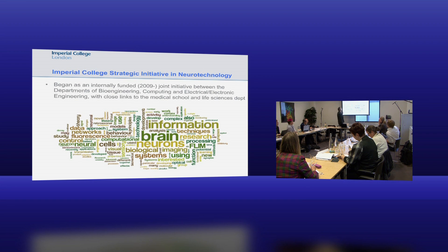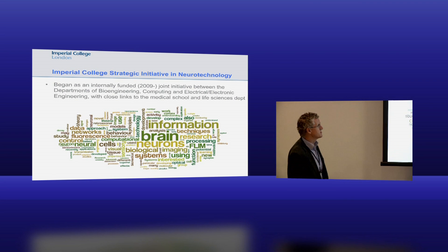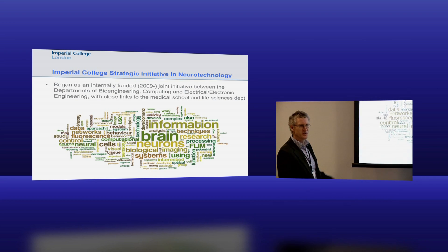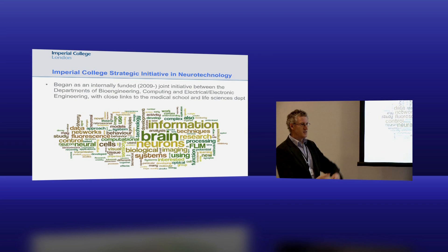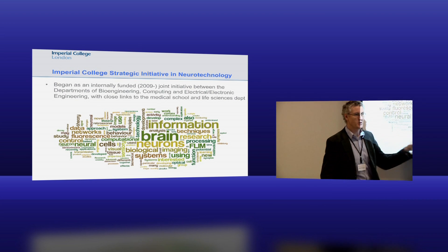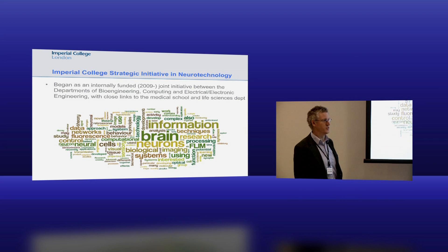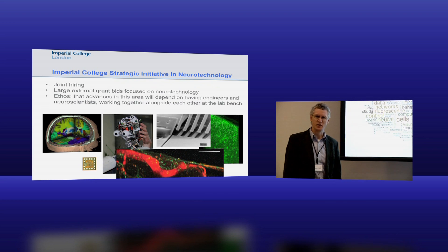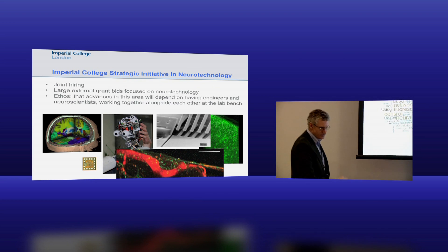We launched our strategic activity in 2009 with a small amount of internal funding and a lot of enthusiasm. This is a two-year-old Wordle - a website where you give it a text page and it gives you a diagram with words weighted by size. This was basically pulling the webpages of everybody involved and throwing them into Wordle. You can see brains, neurons, information, techniques, fluorescence, computation and various other words. So that's the kind of stuff that we do.